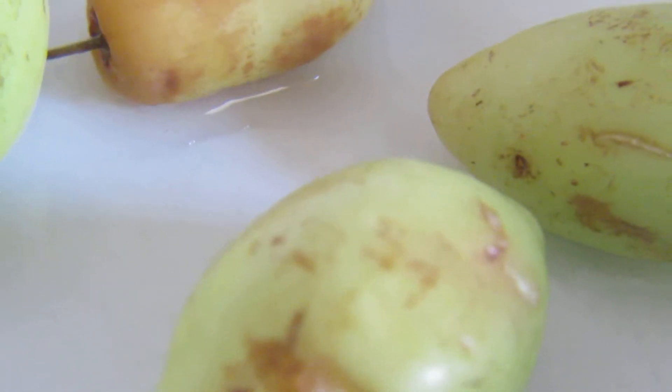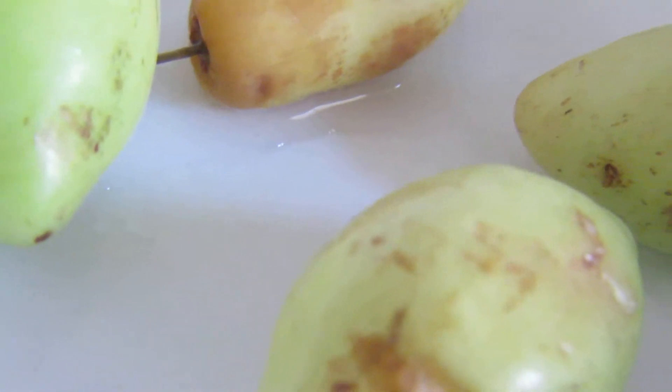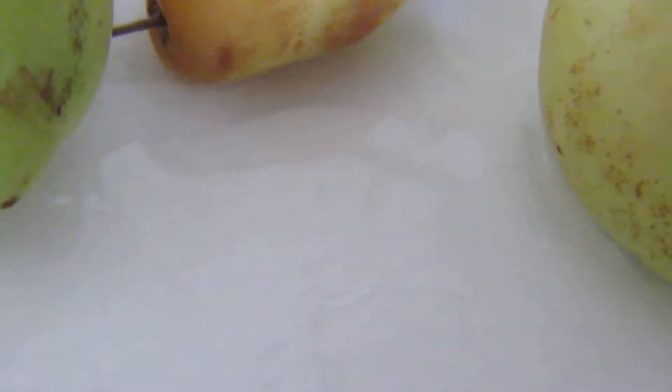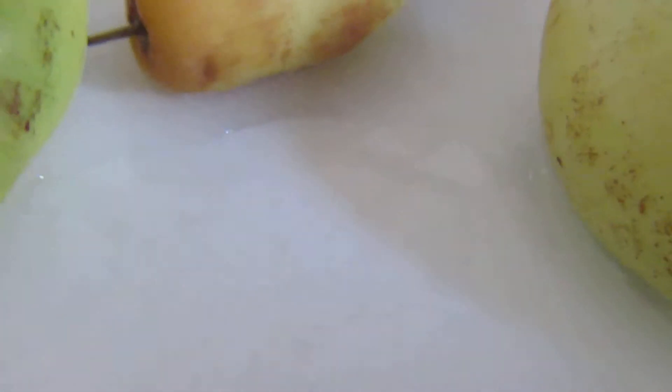This is what the seed looks like. There we have the seed — you don't need the seed. It's very good for constipation and diabetic people because of the mucilage in it.